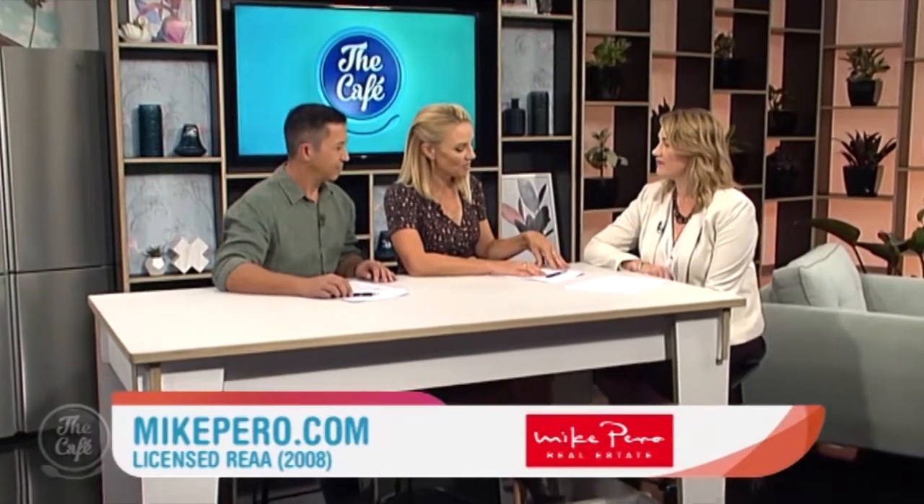Great to see you Elaine on a Thursday instead of a normal Friday, because we didn't want to miss out on the open homes that are open over the Easter weekend. It's a busy time of year for you and the Mike Perra real estate team? Yes it is. So what have you got to show us? Some properties that take us out of the central city today — a little bit rural. That's what we like.